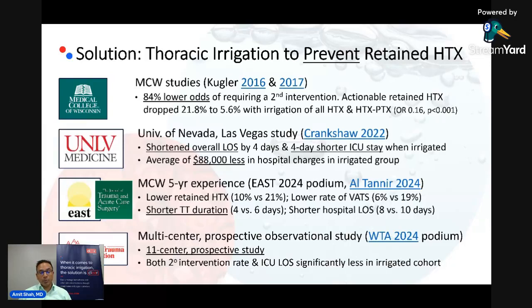Then in January and February of this year, at the East and West Society meetings, there were two more study results unveiled. At East in January, Milwaukee described their five-year experience, and all of the metrics of interest — including the rate of retained hemothorax, the need for VATS, chest tube duration, and hospital length of stay — were all better with irrigation compared to the non-irrigated group. This study was just published in Journal of Trauma in the last couple of weeks.